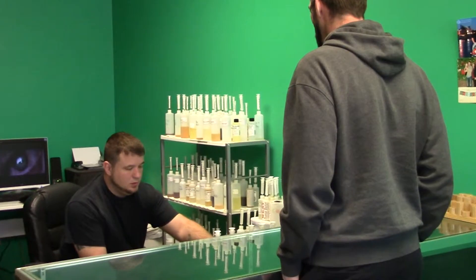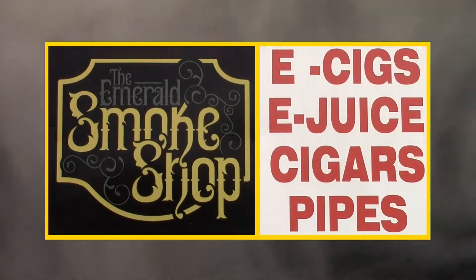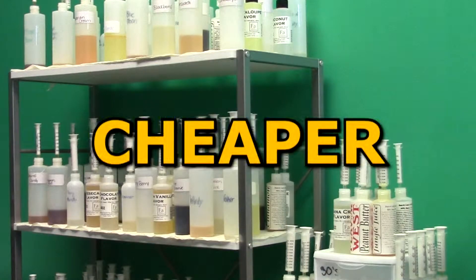Emeril Smoke Shop invites you to stop in their store and find a healthier way to smoke with e-cigarettes. E-cigs and vapes are cheaper than cigarettes, less messy, and there's no lingering stinky cigarette odor.